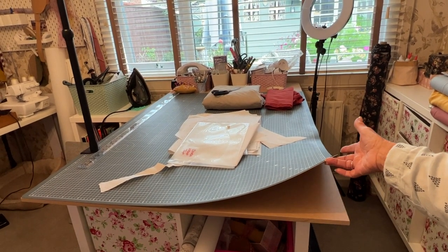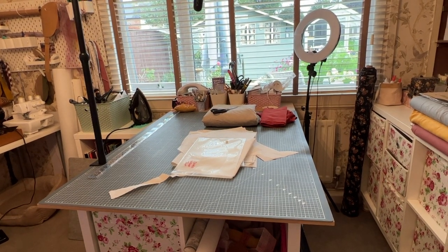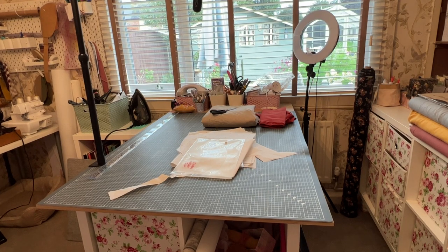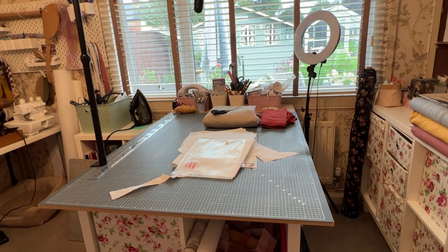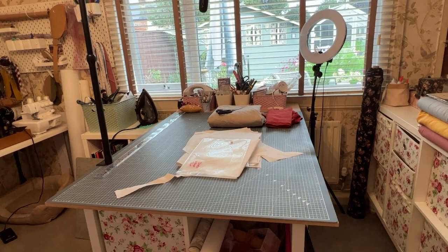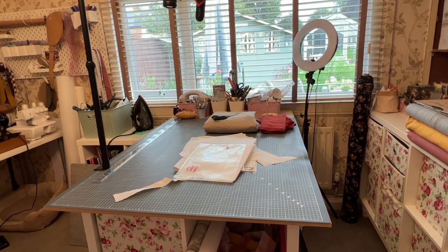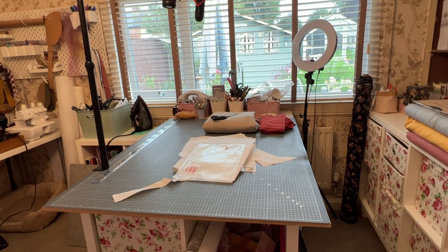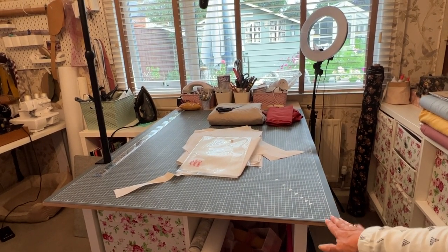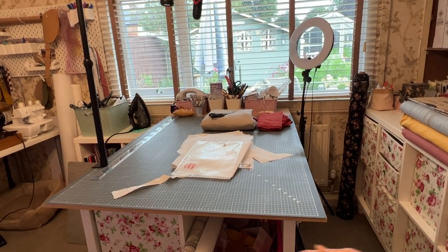I decided to get rid of the Ikea desks and go to B&Q for some MDF - 12mm MDF. I had to go twice because the cutting station wasn't open. They helped me cut the great big sheets - 32 pounds, which is ridiculous; it was 16 pounds last time. The guy cut it to the width of my cutting mat plus a little extra on the end for my tools I use all the time. I've got a bit left over that I'm going to get my son Tom to do something with.